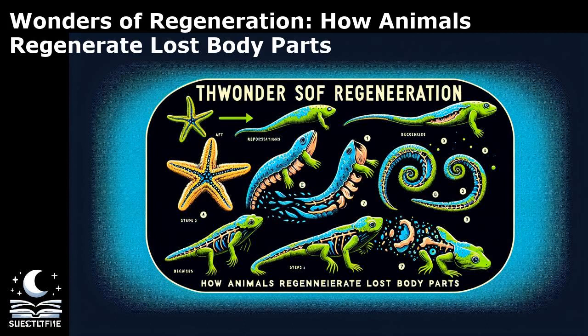Some animals exhibit compensatory regeneration, where the remaining tissues compensate for the lost structure by increasing cell proliferation and tissue growth. For example, in the liver of mammals, partial hepatectomy triggers compensatory regeneration, leading to the restoration of liver mass and function.